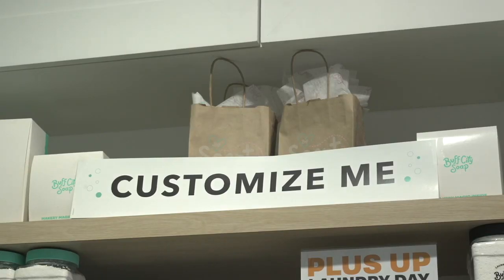The best part of this store is you can customize pretty much anything you see. So either they'll put you to work and you can have some fun, or they'll customize it for you.